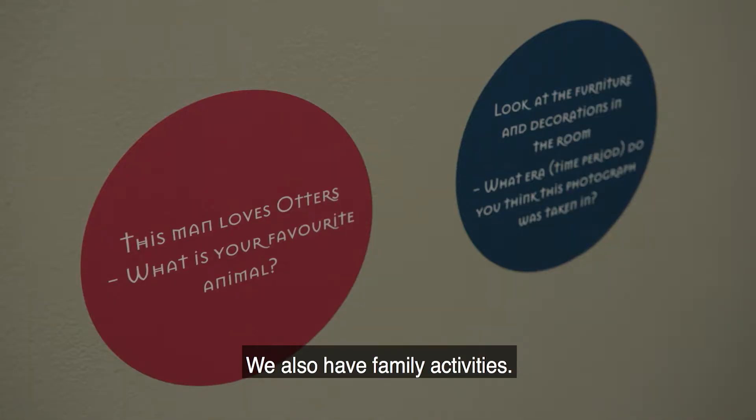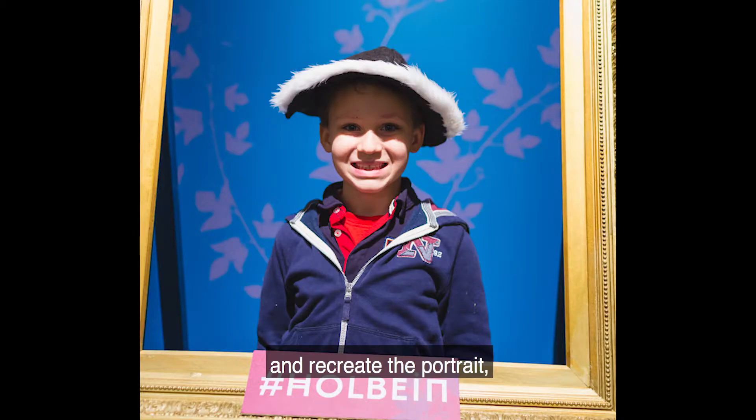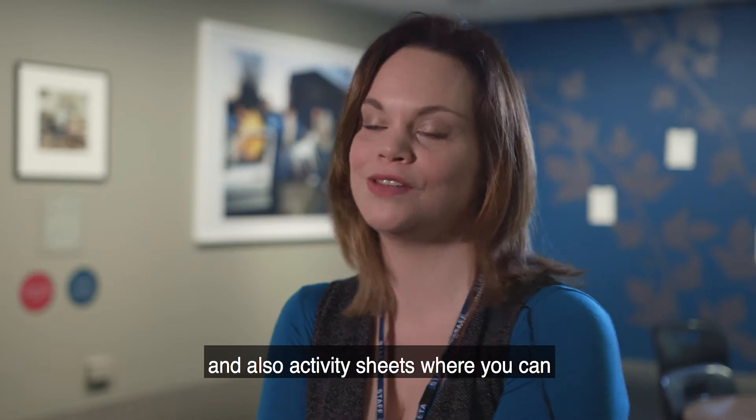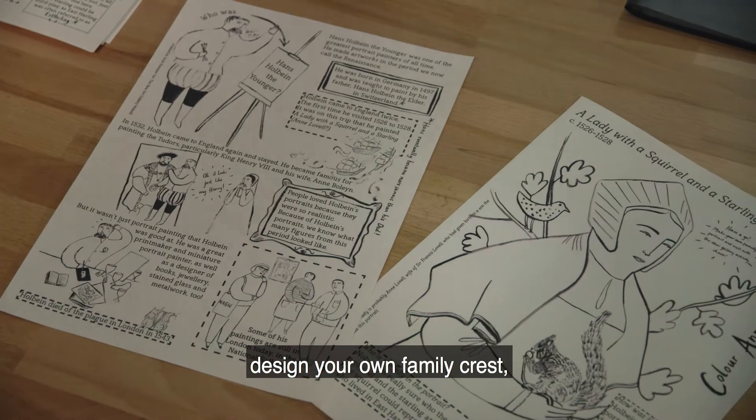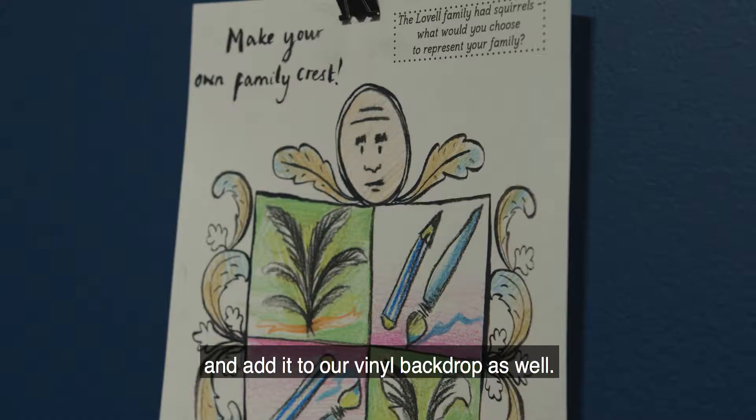We also have family activities: we have a selfie station where you can dress up and recreate the portrait, and also activity sheets where you can design your own family crest and draw your own portrait and add it to our vinyl backdrop as well.